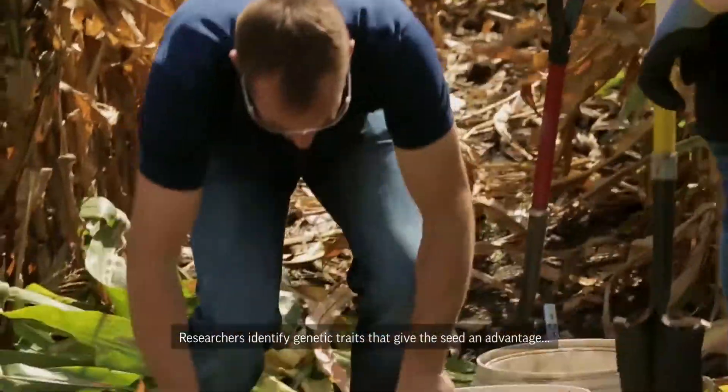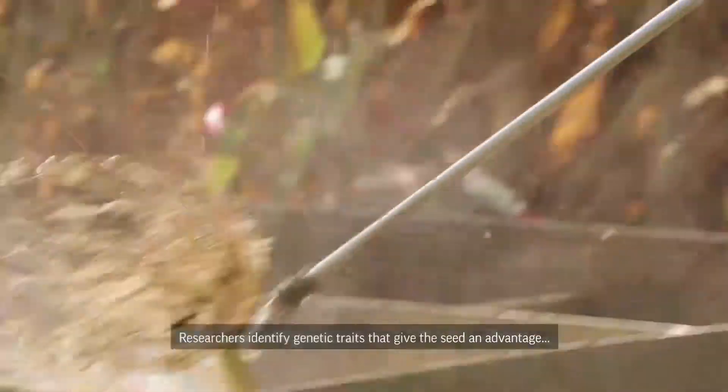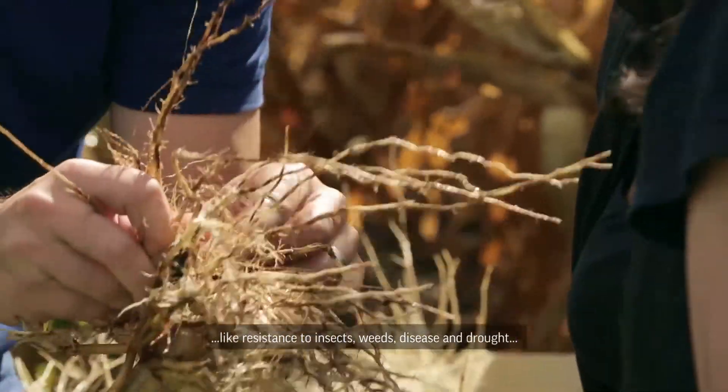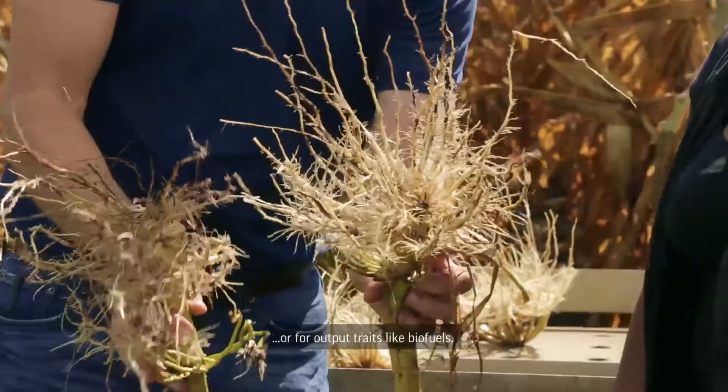Researchers identify genetic traits that give the seed an advantage, like resistance to insects, weeds, disease, and drought, or for output traits like biofuels.